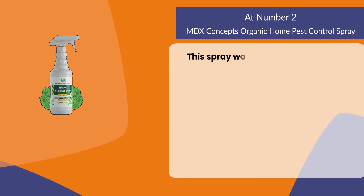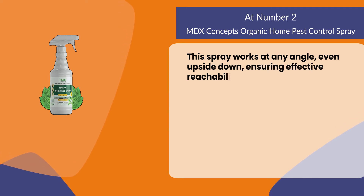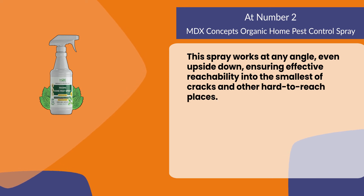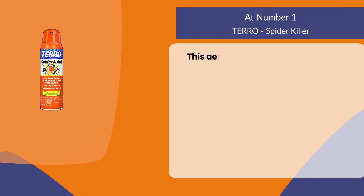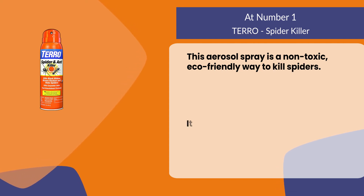This spray works at any angle, even upside down, ensuring effective reachability into the smallest of cracks and other hard-to-reach places. At number one: Taro Spider Killer. This aerosol spray is a non-toxic, eco-friendly way to kill spiders.